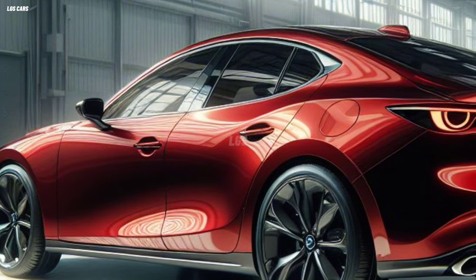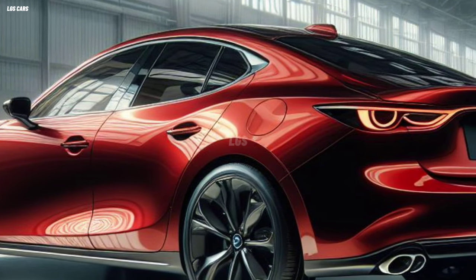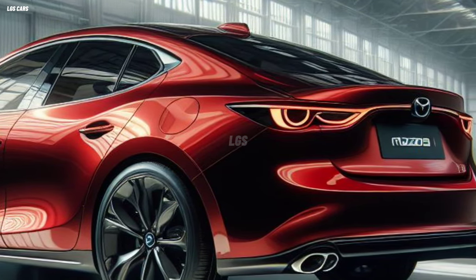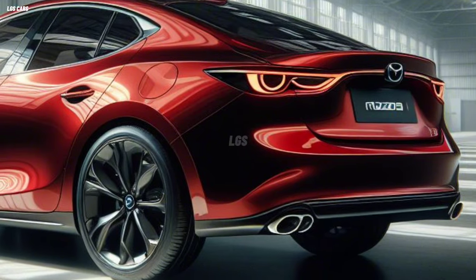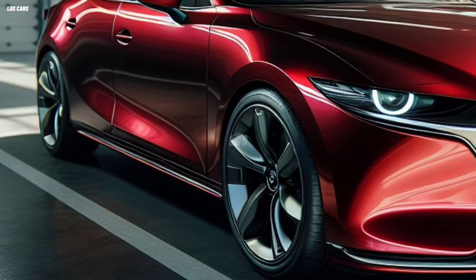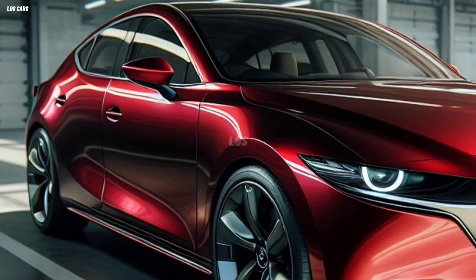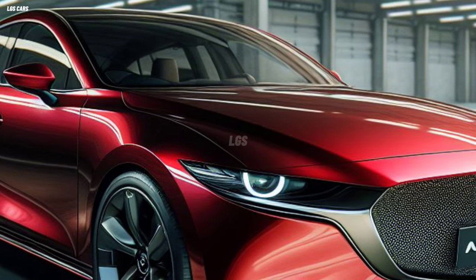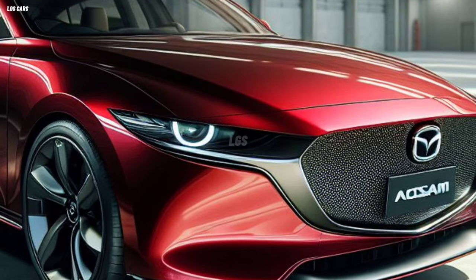The rims measure 18 inches, giving a sporty and stable impression. The Mazda 3 2025 sedan has dimensions of 4,660 mm in length, 1,795 mm in width, 1,440 mm in height, and a wheelbase of 2,725 mm. Meanwhile, the Mazda 3 2025 hatchback has dimensions of 4,460 mm in length, 1,765 mm in width, 1,435 mm in height, and a wheelbase of 2,725 mm.